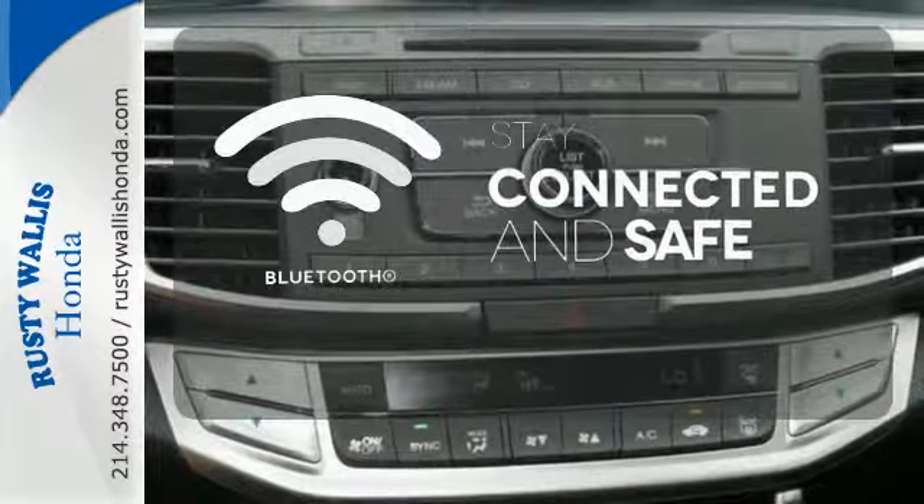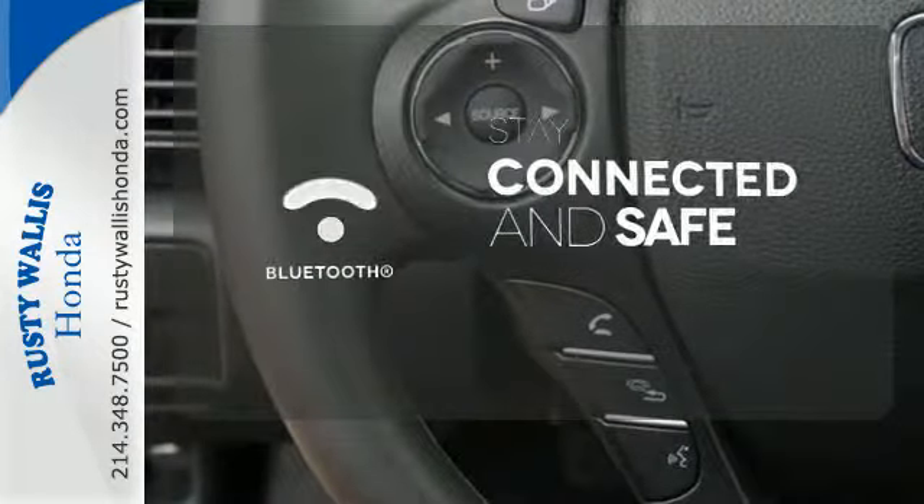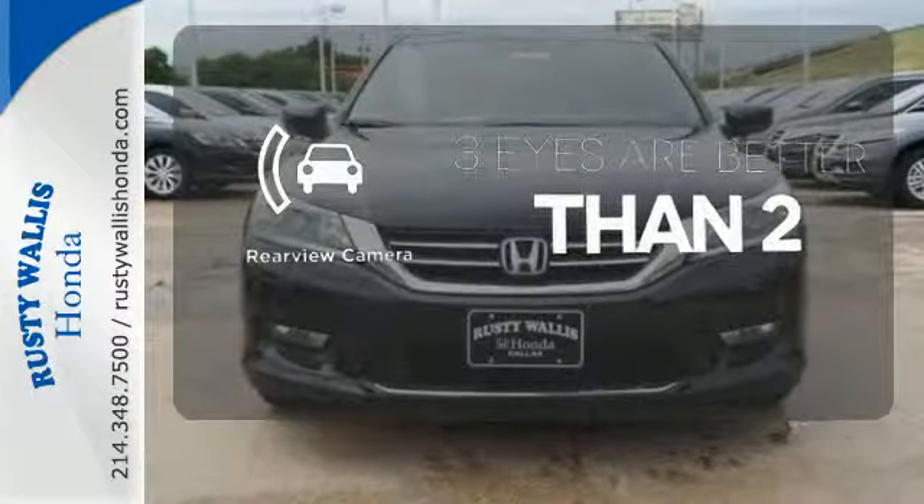Bluetooth wireless technology keeps you in command and in touch. The backup camera gives you a clear picture of what's behind you.